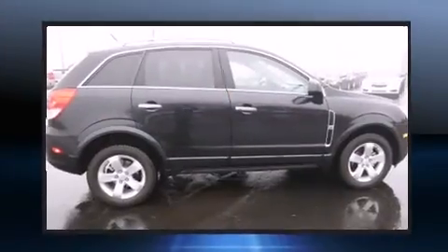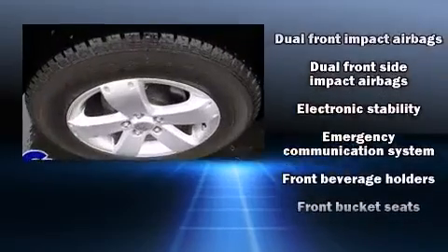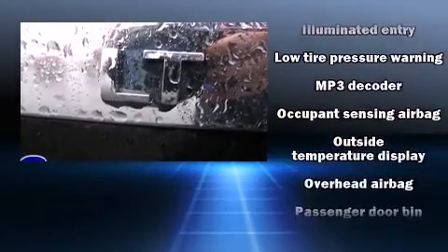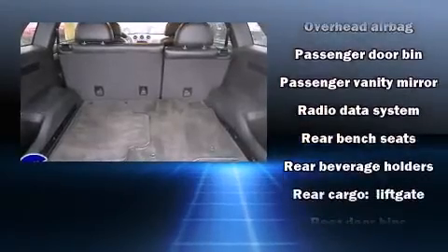Chevrolet ensures the safety and security of its passengers with equipment such as head curtain airbags, front side impact airbags, traction control, anti-whiplash front head restraints, a security system, and four-wheel disc brakes with ABS.